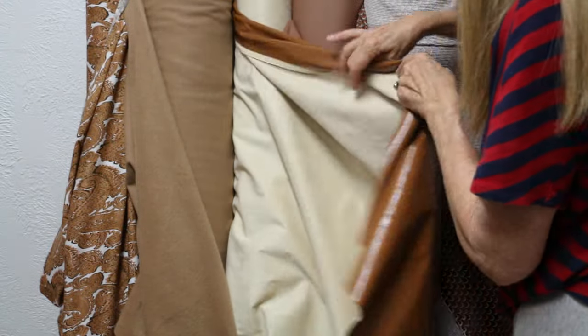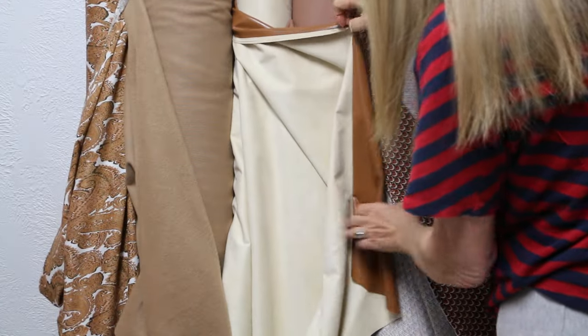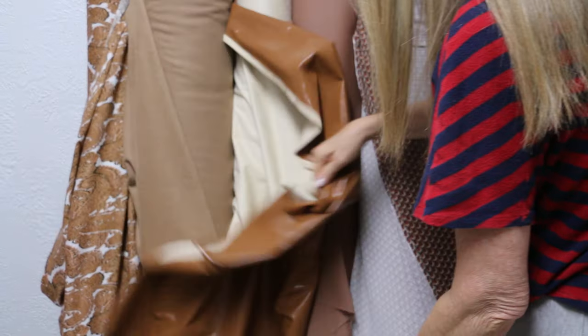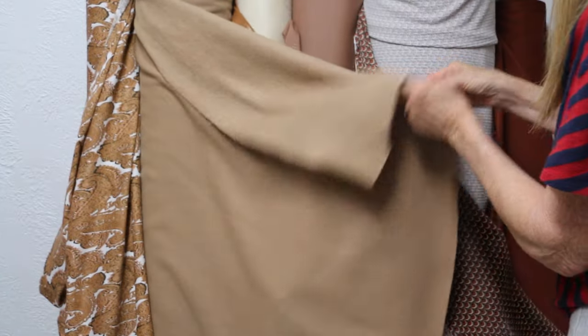Then we have a faux leather suede — leather on this side, suede on the back side. It is a faux, a cotton-poly blend. Beautiful piece, hangs well, drapes well, really pretty.